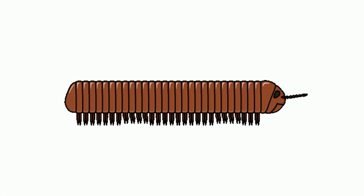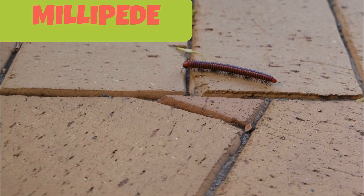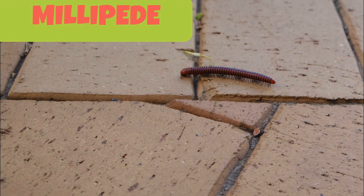This is a millipede. Millipedes are cylindrical or slightly flattened bugs. The word millipede translates to a thousand feet, but most millipedes don't have that many feet.